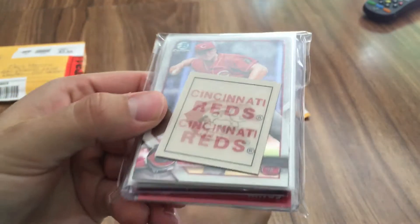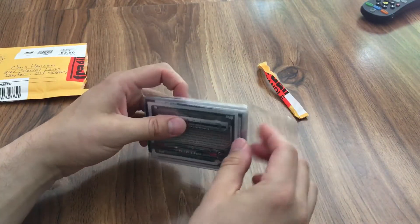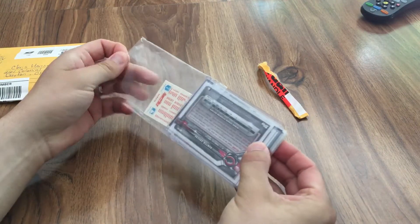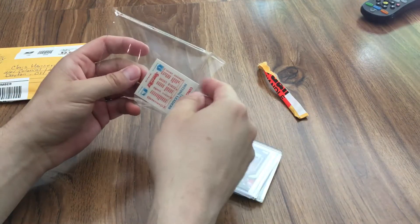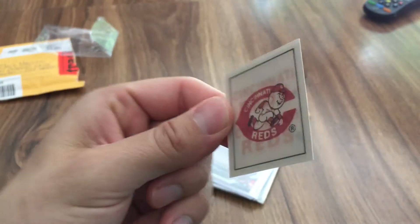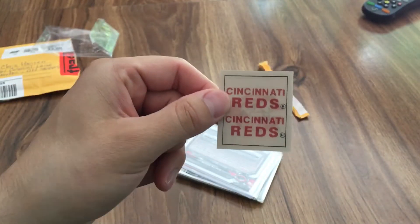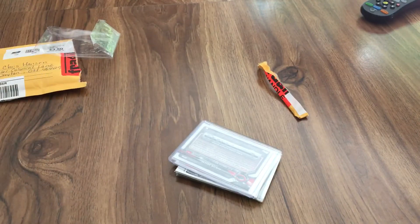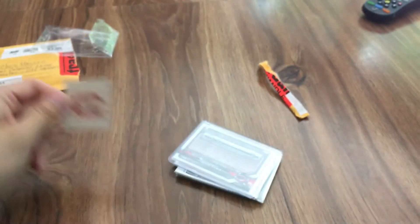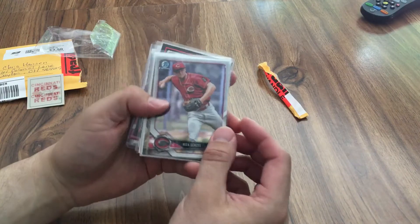Oh, very cool — I remember these from when I was a kid. I think it's Sport Flics. Those are cool — you kind of shift them side to side. They're not really worth a lot, but they're neat. This one's from 1986 — that's around the time I started collecting. Very cool, thanks Luis.